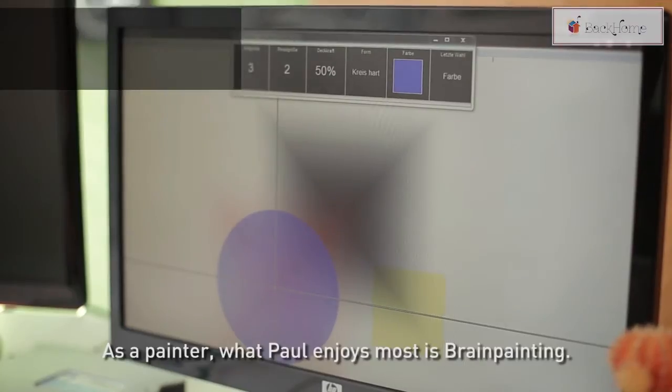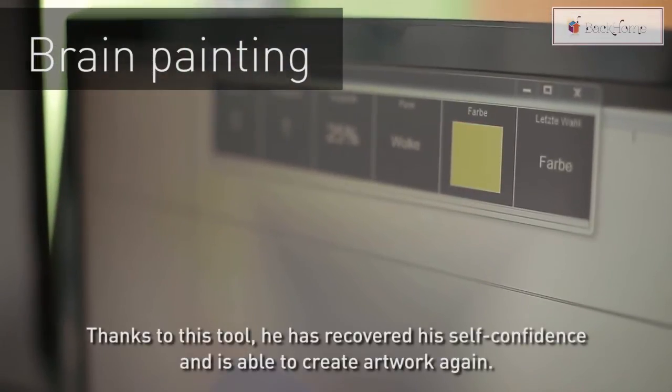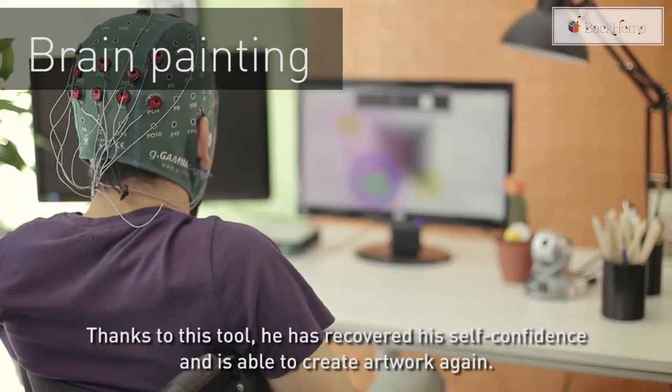As a painter, what Paul enjoys most is brain painting. Thanks to this tool, he has recovered his self-confidence and is able to create artwork again.